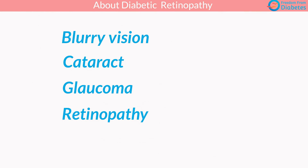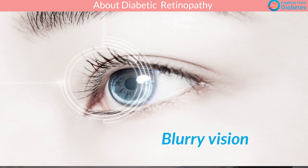Get ready to understand more about diabetic retinopathy. We will discuss four problems in diabetics related to the eyes: blurry vision, cataract, glaucoma, and retinopathy. Let's start with blurry vision — blurry vision is one of the initial symptoms of eye problems in diabetics.